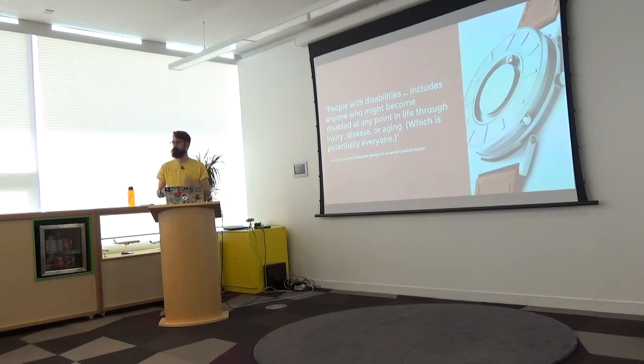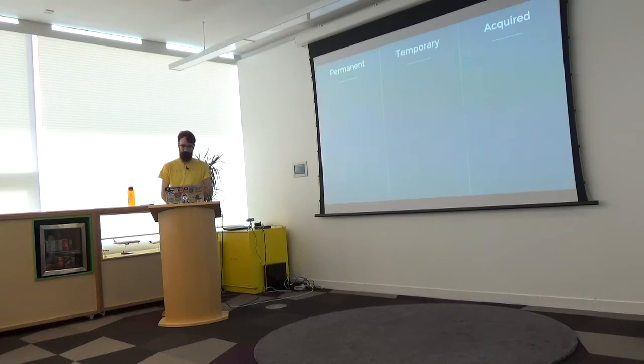There's a great quote from Eone, who make a pretty cool tactile watch. They remind us that people with disabilities also include anyone who might become disabled at any point in life through injury, disease, or the process of ageing — and that potentially is all of us. In our accessibility training at Expedia, we think of disability in three categories: permanent, temporary, or situational.